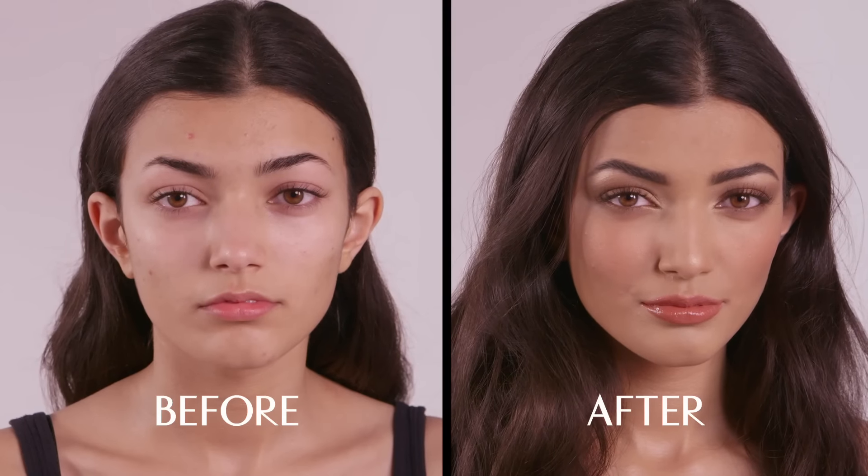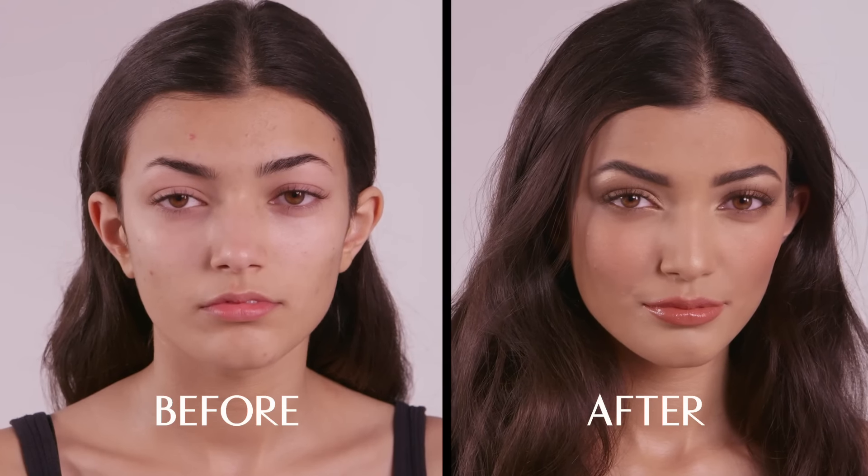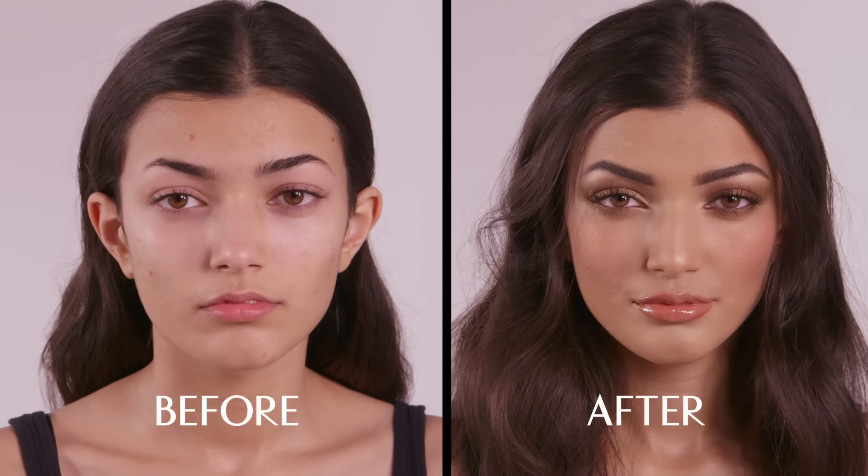I'm Charlotte Tilbury and I'm going to show you how to get the Golden Goddess look. It's a gorgeous, healthy, glowy makeup inspired by the sun-kissed beauties of the past and present like Gisele, Ursula Andress, Jennifer Aniston and Jennifer Lopez.